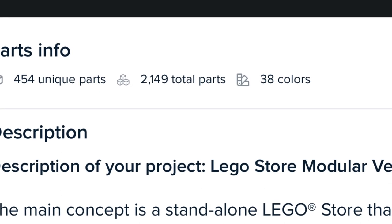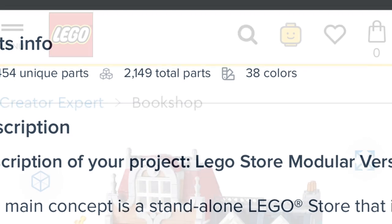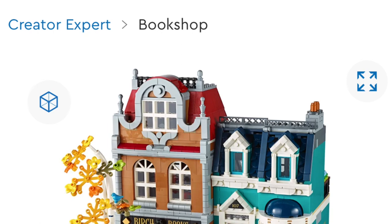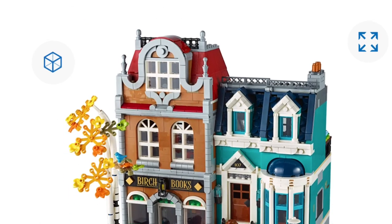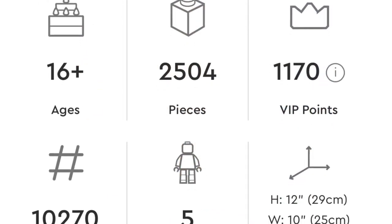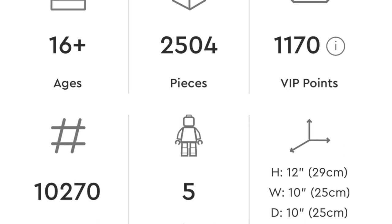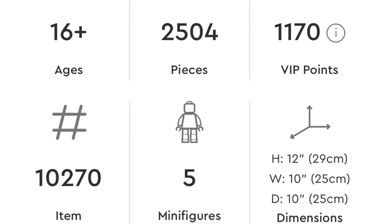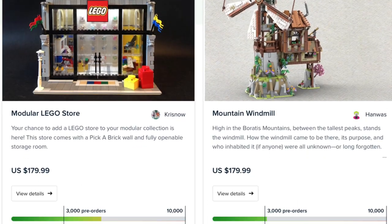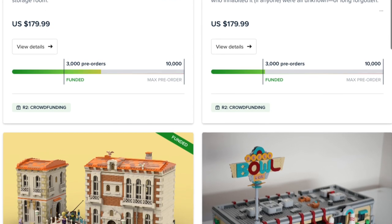For example, the LEGO Store set has 2,149 parts with a retail price of $180 with free shipping. I'm comparing this to the official LEGO modular from 2020 — the Book Shop — which has 2,504 pieces. I'm just doing apples to apples since they're both modulars, asking: is it worth it compared to an official LEGO set? I'm not sure.